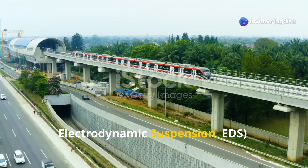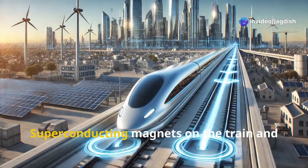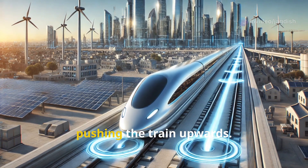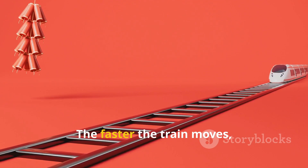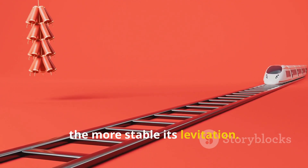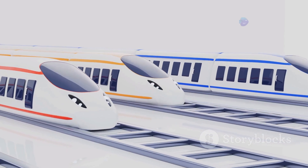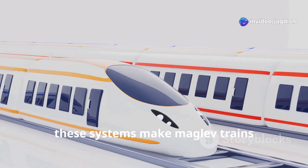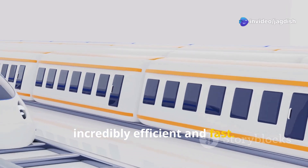Two: electrodynamic suspension, or EDS. Superconducting magnets on the train and the guideway create repelling forces, pushing the train upwards. The faster the train moves, the more stable its levitation. With no wheels or friction, these systems make maglev trains incredibly efficient and fast.